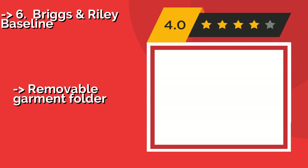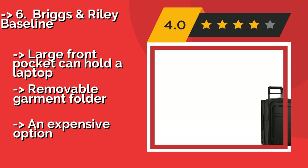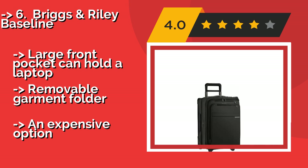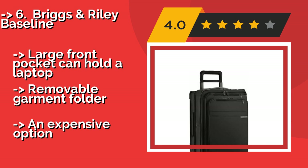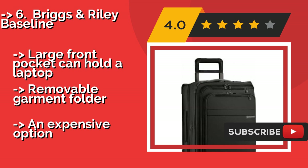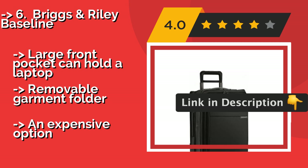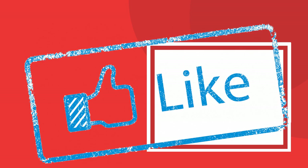Sixth is the Briggs & Riley Baseline, around $569. At 22 inches, it is small enough to fit in an overhead bin but offers a wealth of space inside. The exterior mounted telescoping handle means that the interior surface is fully flat, so you can properly place your clothes to avoid wrinkles. It features a large front pocket that can hold a laptop and a removable garment folder.